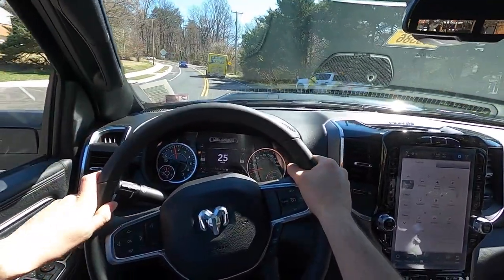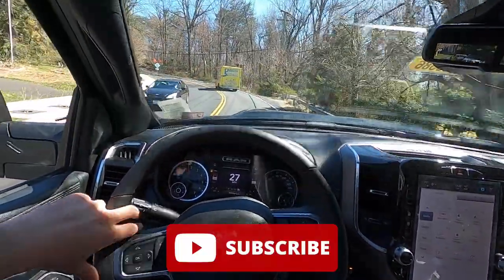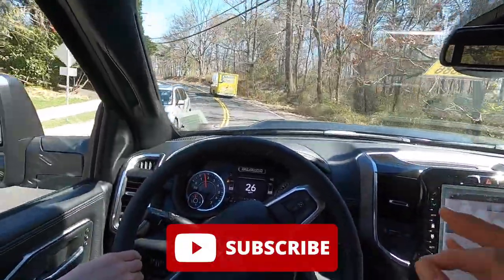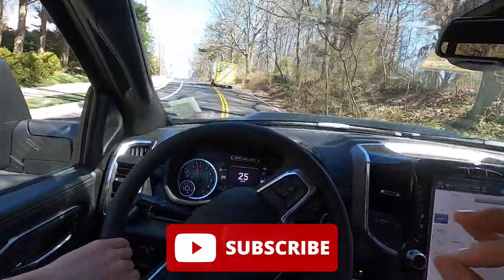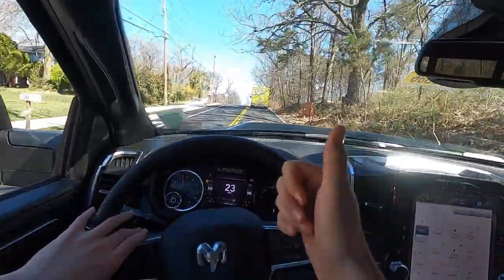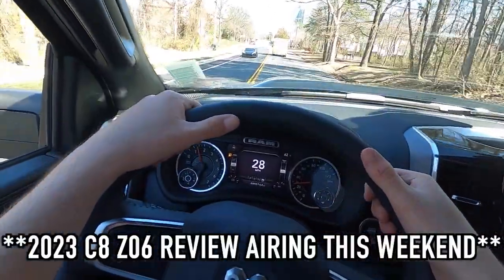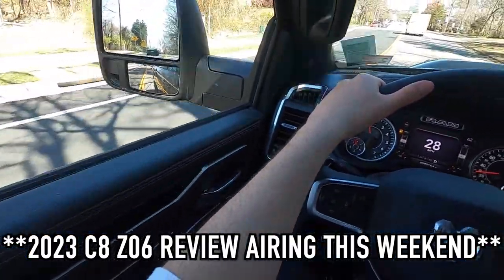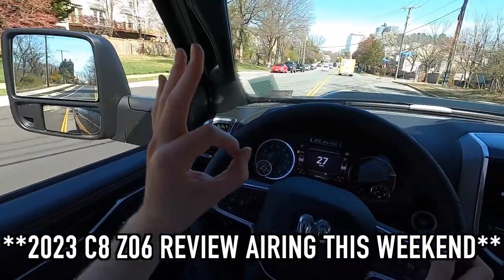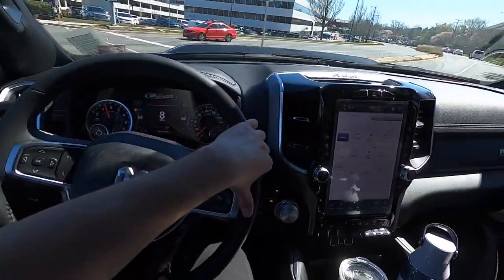That's it for today's video. If you enjoyed it, please give this video a big thumbs up and hit that subscribe button — I'm really trying to hit 10,000 subscribers and I can't do it without your help. We also spotted a C8 Z06 out on the road, which looked absolutely money. I'll catch you guys in the next one. Peace.